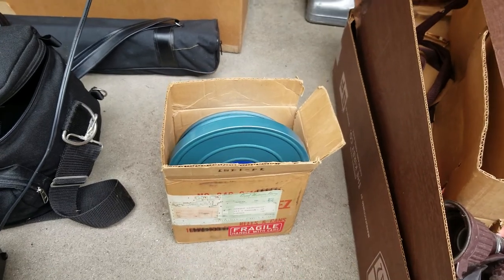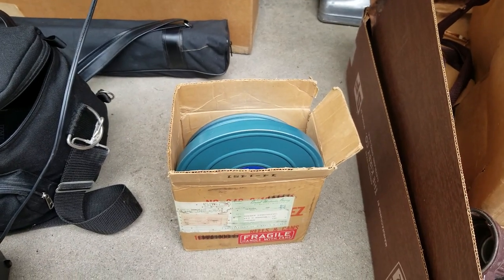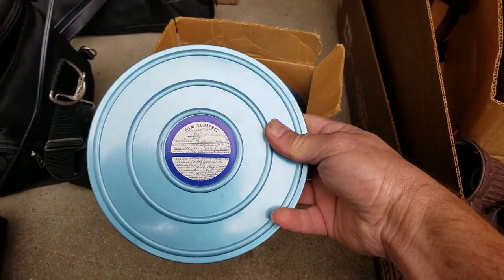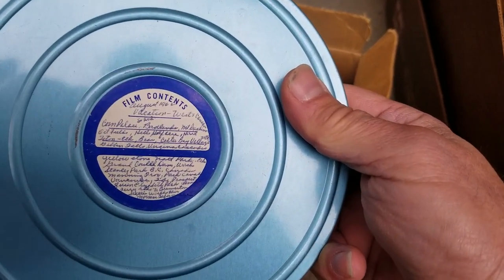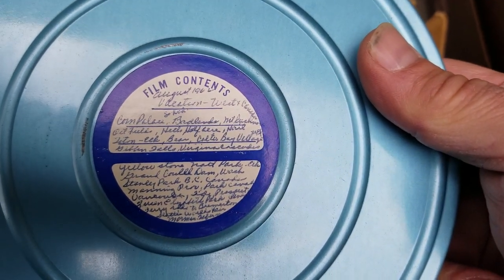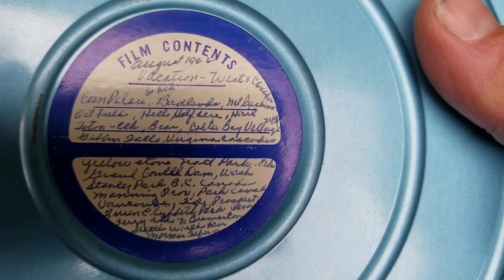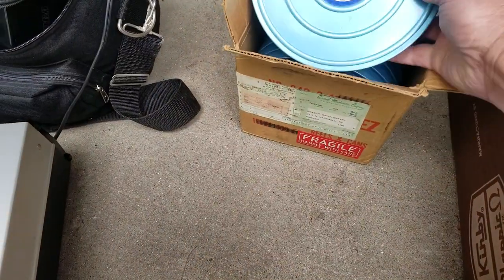There was also an eight millimeter projector that I did not get — it bid up higher than I was willing to go. But included in it was this box of home movies. I went up to the lady and asked if she wanted the movies and she said no, not really. So I gave her five bucks for the movies. I've done really well selling eight millimeter vacation movies. I found two types of buyers: filmmakers that want vintage stock footage, and people that want to see what their area looked like back in the sixties or seventies. This particular one is a 1966 vacation out West — the Corn Palace in Iowa, the Badlands, Yellowstone National Park. And there are some others in here that are like family Christmas and stuff.